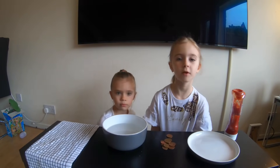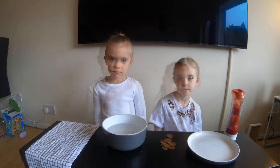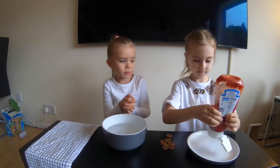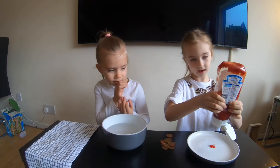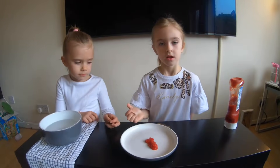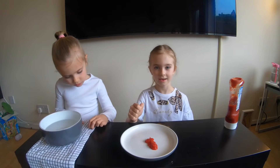For this experiment we're going to need some ketchup and some dirty coins. We're going to put a big blob in the middle of our plate. Now we're going to be putting our coins into the ketchup.